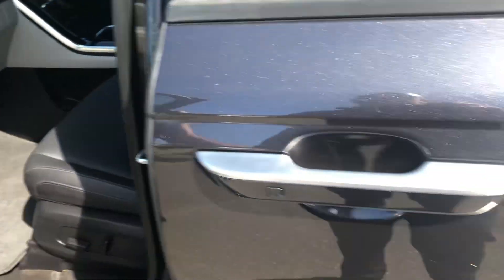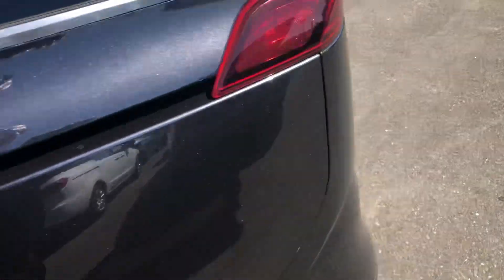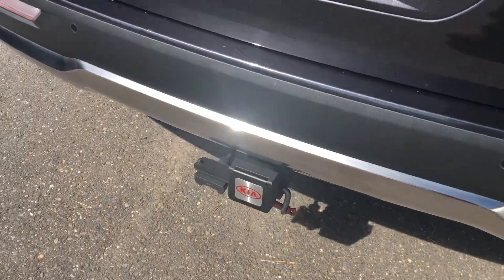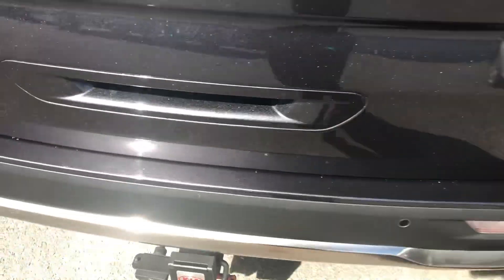I'll run around the driver's side for you. The car does have a tow bar on it. There's probably one of your few blemishes — I don't know if that even comes up in a video — just a little scrape to the back bumper right there.